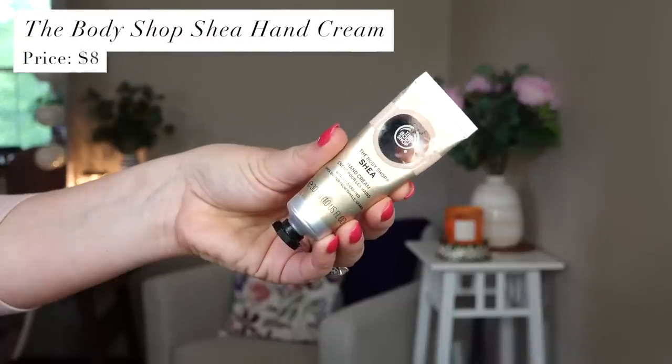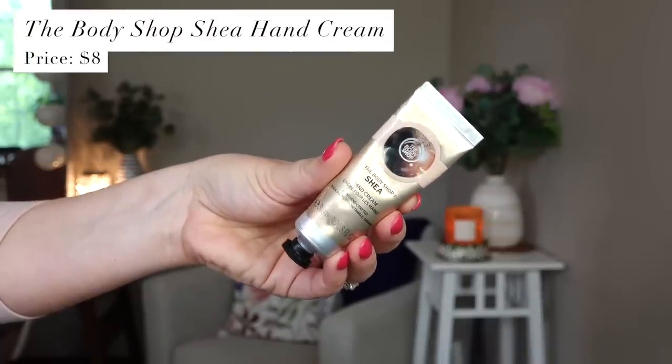I have a hand cream in here — this is from The Body Shop, it's their Shea Hand Cream. I really enjoy this. Another hand cream I love and haven't had in a long time is the Weleda Skin Food — I really like that one and could see myself buying a small size to keep in my purse again. I feel like that one's even more moisturizing, but this one is very nice too with a very slight scent. It sees a lot of action, especially in fall and winter when my hands get really dry.